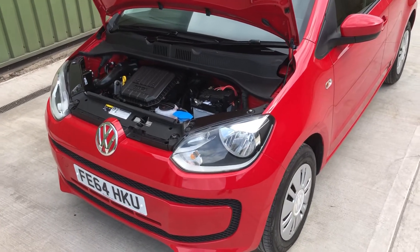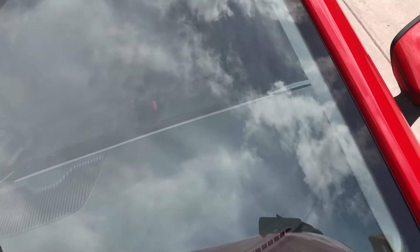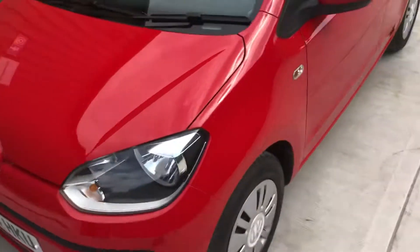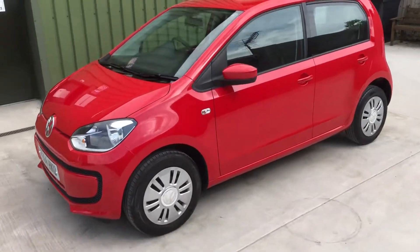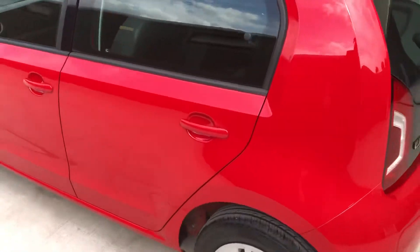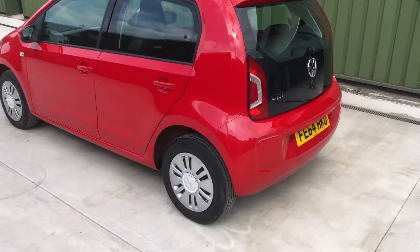Hello again, welcome to another video review. Today we're looking at this lovely low-mileage Volkswagen Move Up, finished in red, one-litre engine, five-door version. It's a very practical little car.